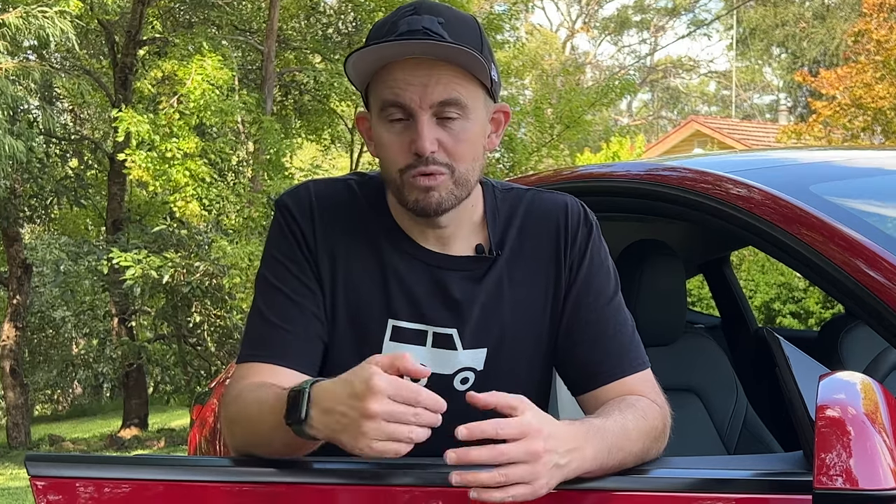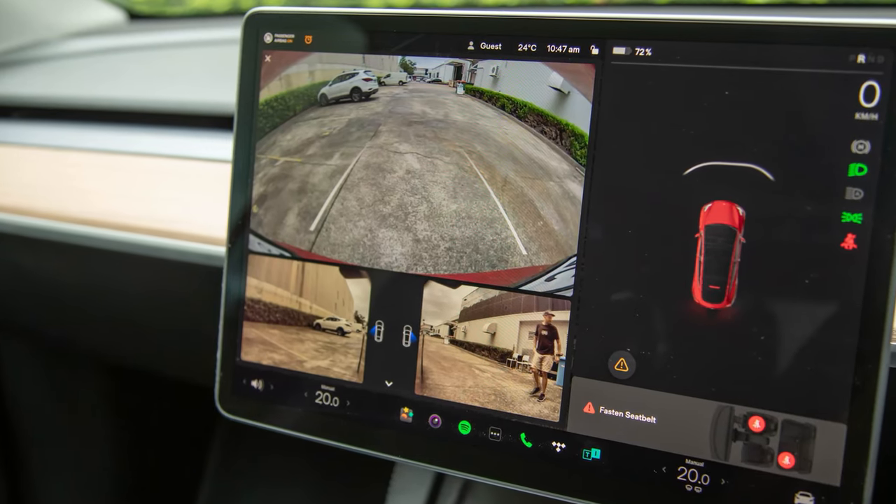The Tesla Model Y scored the maximum five-star ANCAP safety rating in 2022, and was also labeled ANCAP's top safety performer, meaning it scored the best across the four criteria that ANCAP judges cars against. It's got autonomous emergency braking with pedestrian, cyclist, and junction detection, lane keeping assistance with active steering, and blind spot monitoring. It doesn't have rear cross-traffic alert, though. It does have rear AEB so if a pedestrian walks behind your car it would apply the brakes, plus a surround-view camera and all-around parking sensors. Inside there are seven airbags, and it doesn't have frames on the windows — pretty cool.